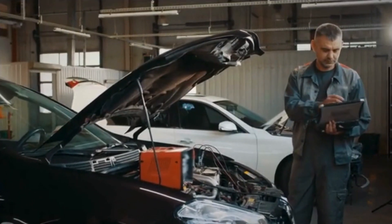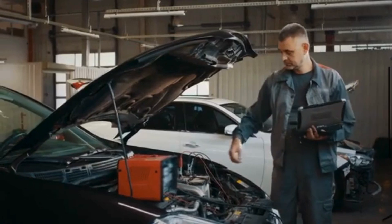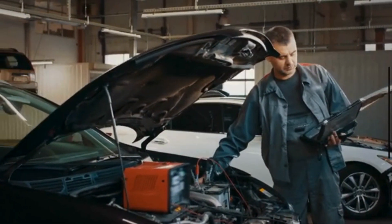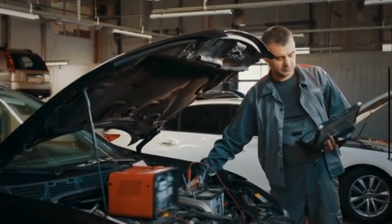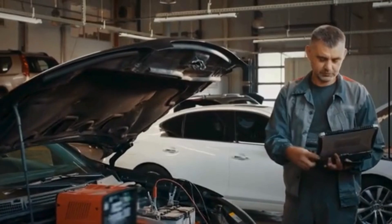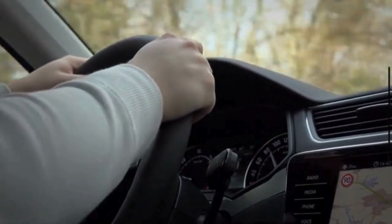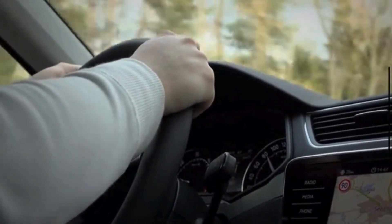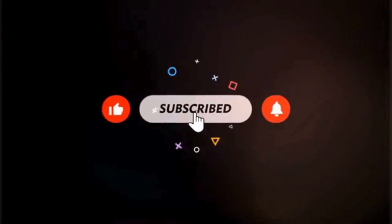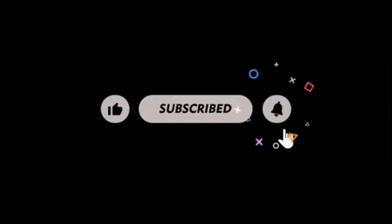So, what should you do if you experience any of these symptoms? First, consult your vehicle's manual to locate the blower motor and its components. If you are comfortable with automotive DIY, you can attempt to inspect and replace the blower motor yourself. By addressing the symptoms of a bad blower motor promptly, you can ensure that your car's HVAC system operates efficiently, keeping you comfortable on the road. Thanks for watching, and subscribe to the channel to enjoy more automobile tips and tricks.